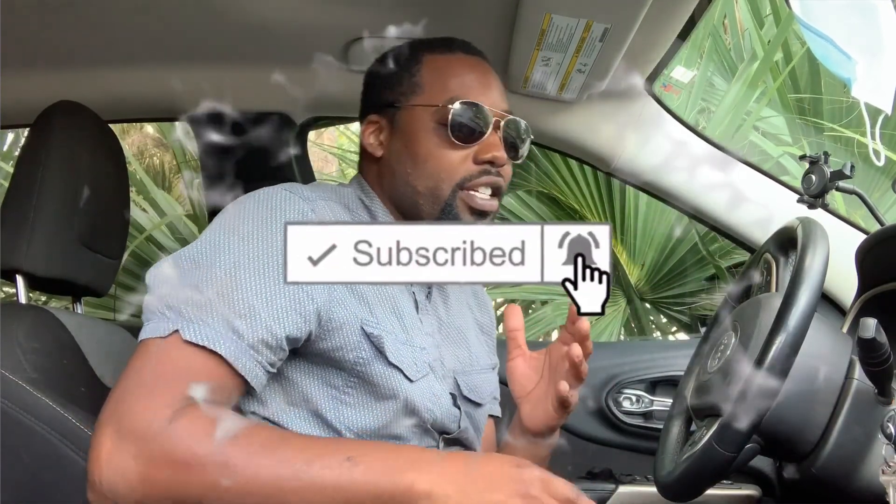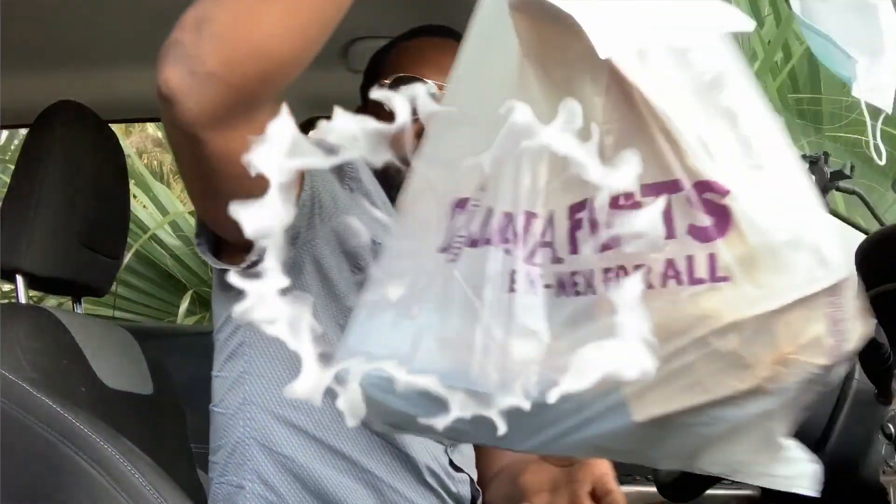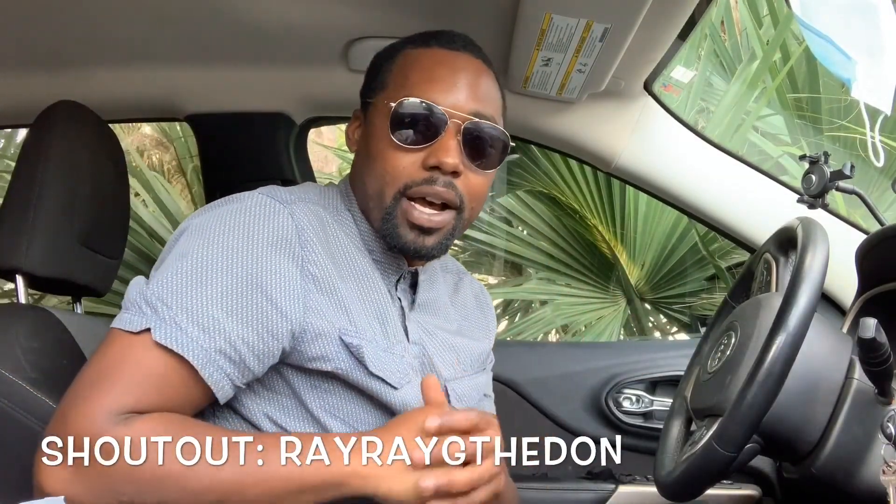So today guys I went to Tijuana Flats — real good place, actually it was a subscriber request from a minute ago I hadn't got to yet. My guy Mr. Ray Ray G to Don, that's my guy from back home. He actually got a YouTube channel too — he does gun safety, gun etiquette for first time gun buyers, so if you're interested in that type of stuff, go check him out, I'm leaving the link in the description.